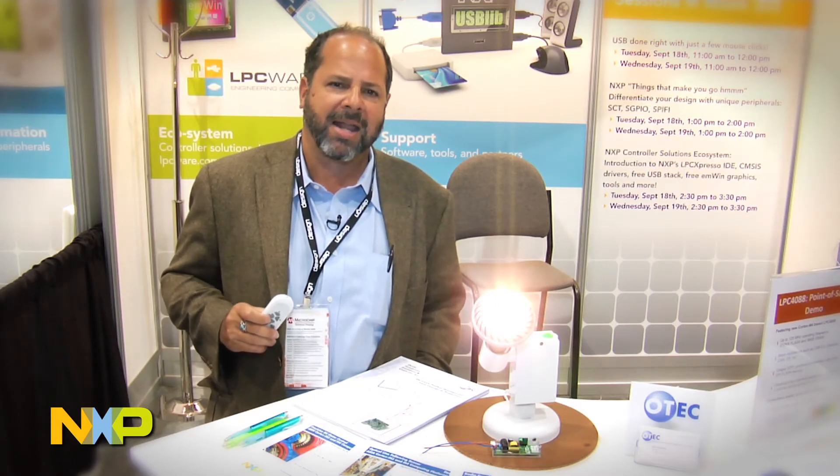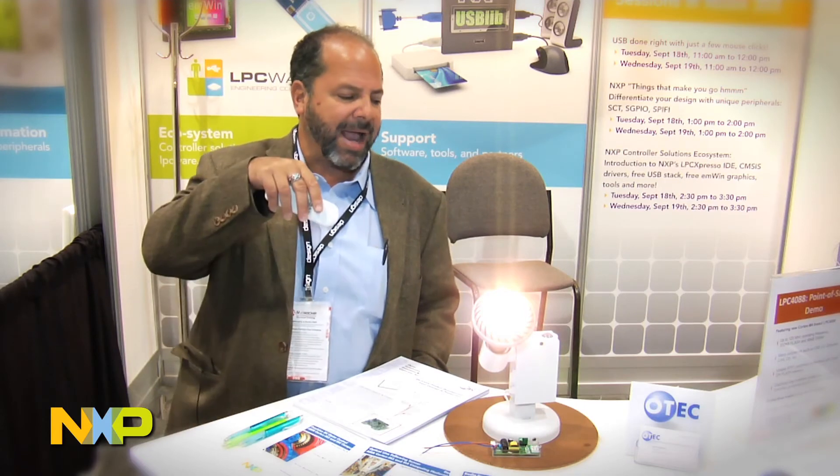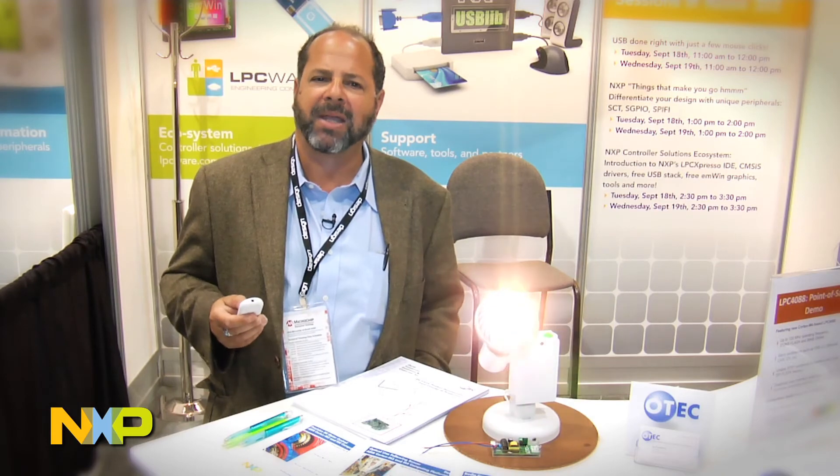The LPC-1110 is a 32-bit Cortex M0 processor running at 12 MHz, decoding the motion control signals, the actuation signals for the motors, the laser selection signal, and all the motion timing — all being done on a very small little processor. Thank you very much.